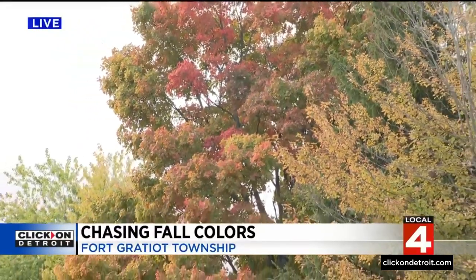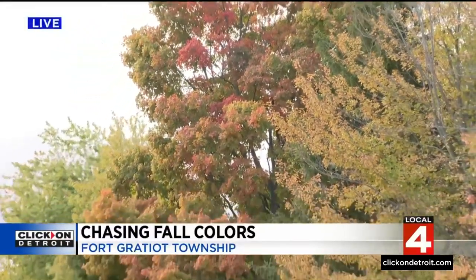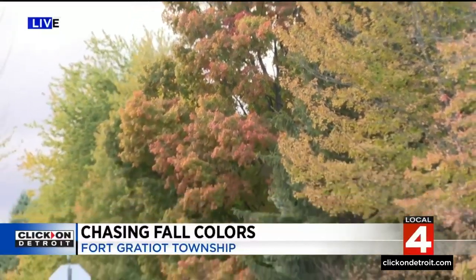Throw in a couple of ruby reds as well. That's the great thing about this amazing state. I know people say we only have two seasons — winter and construction — but that's not so. We also have fall. And there are so many ways we can enjoy these colors. It is absolutely gorgeous.